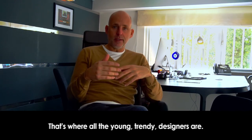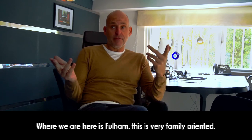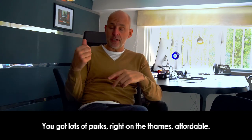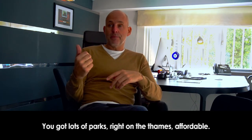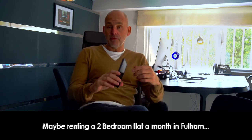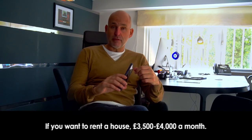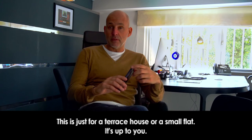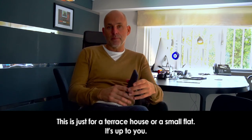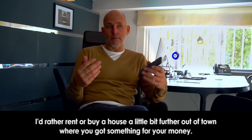If you're into fashion and design, Shoreditch is where all the young, trendy designers are. Where we are is Fulham — this is very family-orientated, with lots of parks, right on the Thames, and relatively affordable. Renting a two-bedroom flat in Fulham is maybe two grand a month; a house is three and a half to four thousand pounds a month. Personally I'd rather buy a house a little bit further out of town where you get more for your money.